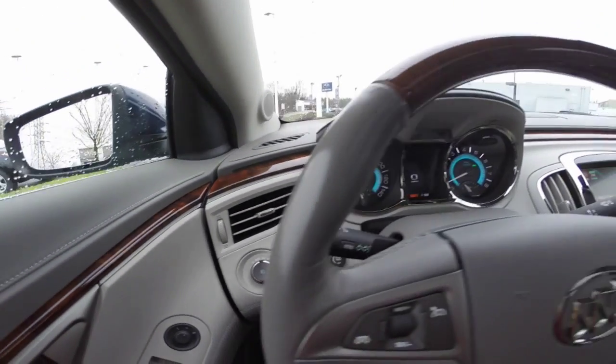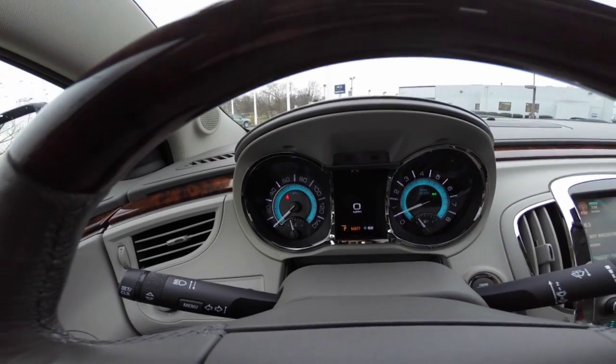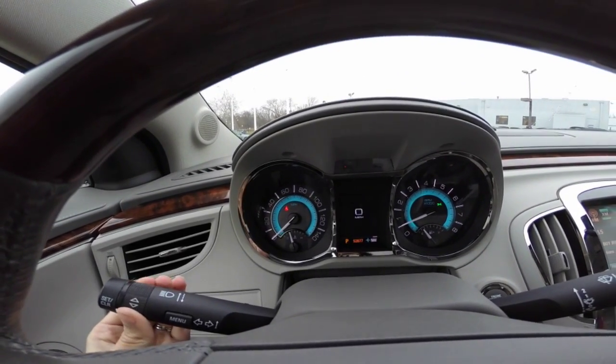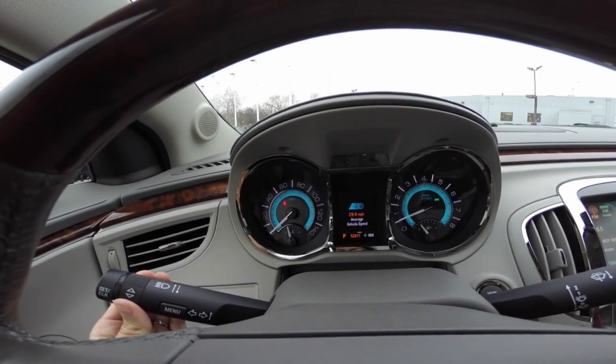This vehicle also comes equipped with the heads-up display. On your driver dashboard, you have your speedometer and other gauges, including your driver information center, which helps keep you up to date with your vehicle's needs.